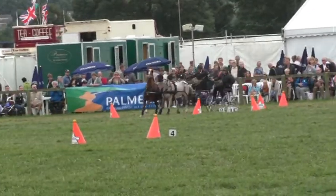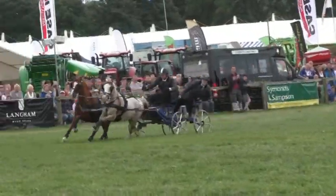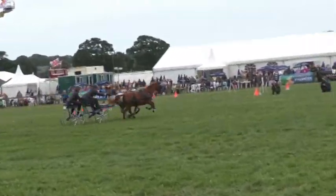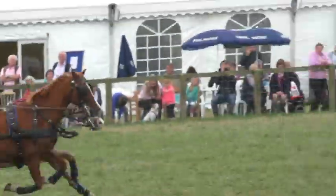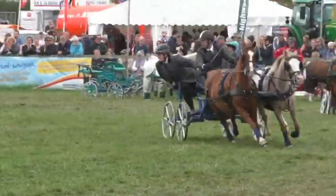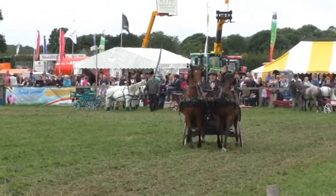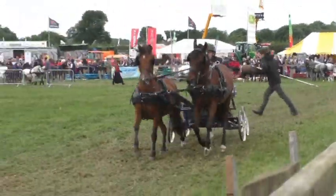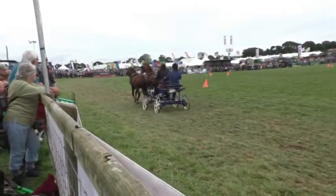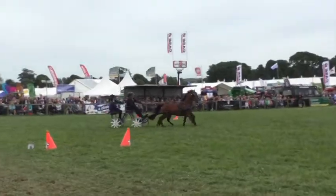Oh, look at the skid — beautifully controlled by Nigel. Three to go, clear at the tenth — this is going to be a great time. Just the 11th and 12th to go. Look at them turn, beautifully controlled, all his experience coming out. He stretches now — and he knocked one down! Four seconds to add — oh, tragedy at the 12th. 60.86 seconds including the four seconds — that puts Nigel Olive into the lead.